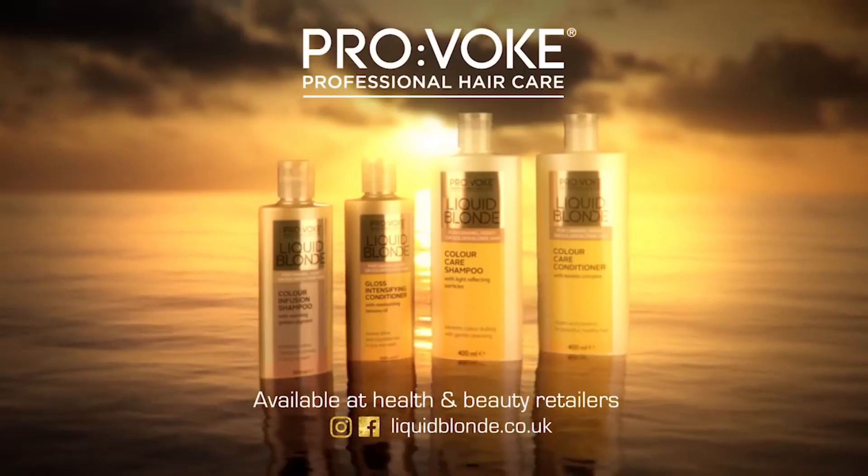Transform your hair with Brothic Liquid Blonde.